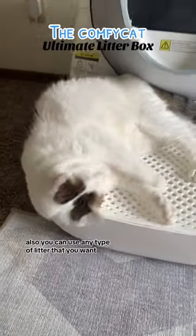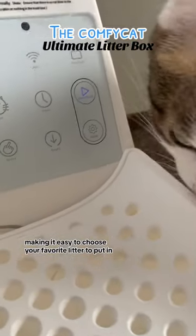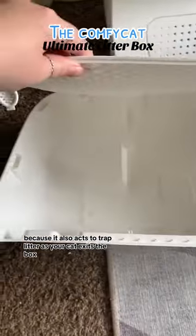Also, you can use any type of litter that you want, making it easy to choose your favorite litter to put in. We loved the access ramp here because it also acts to trap litter as your cat exits the box.